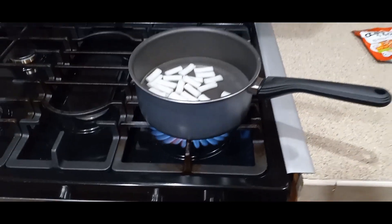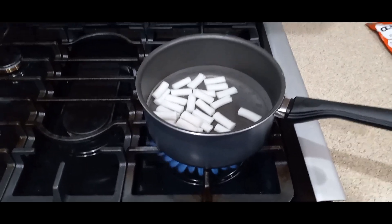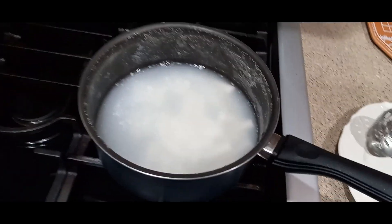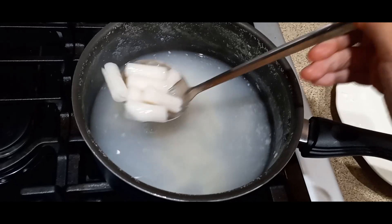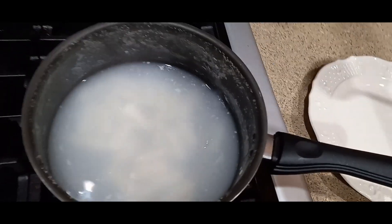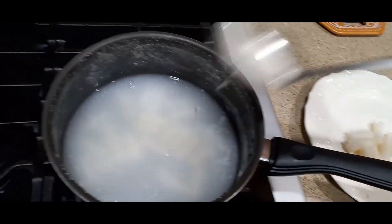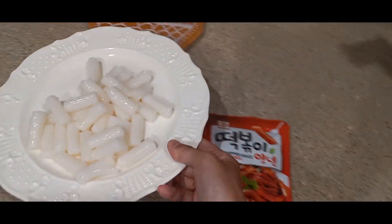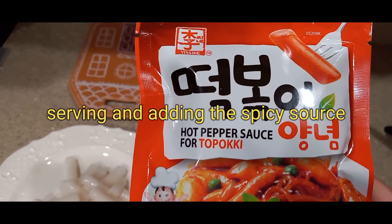Pour the rice cake into the pot, turn on your stove, and wait for it to boil. The rice cake is ready when you see it float on top or the water turns a little white. Feel free to taste it before you turn off the stove. Once served on a plate, that's how it looks.